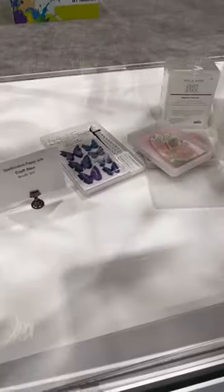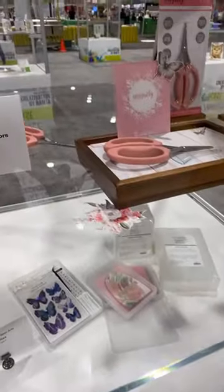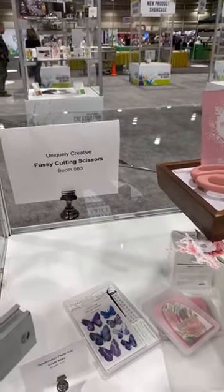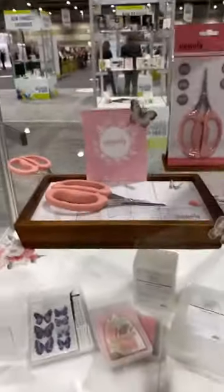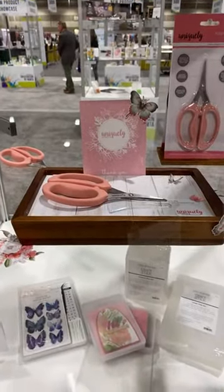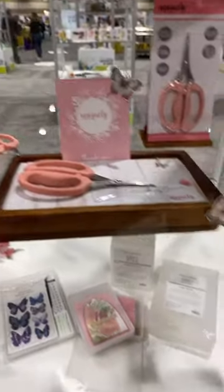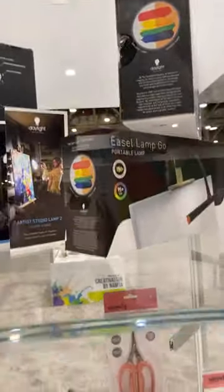I see butterflies — what are these? Oh, Spellbinders! They have some new sheer scissors that are gorgeous. Look at this Spellbinders Paper Arts booth — they made a beautiful card. And look at these fussy cutting scissors from Uniquely Creative. They're kind of big for fussy cutting — I'd have to demo them. I love the grip, it's nice and big, but I think it might be a little too big for me to control for fussy cutting. We also have some studio lamps — very cool for lighting!